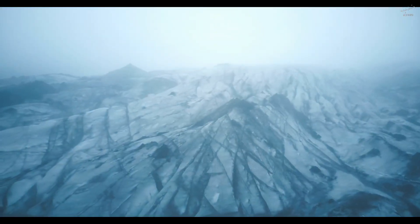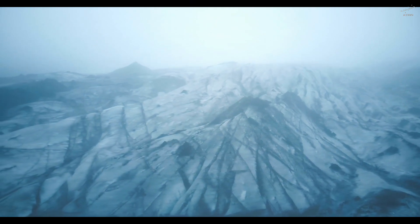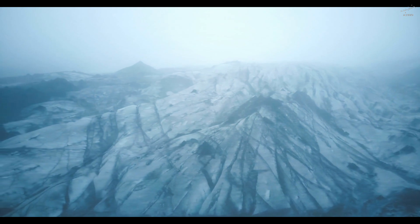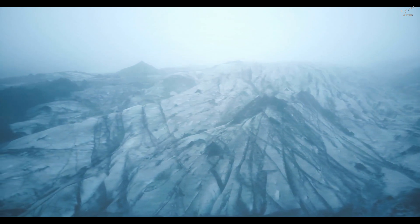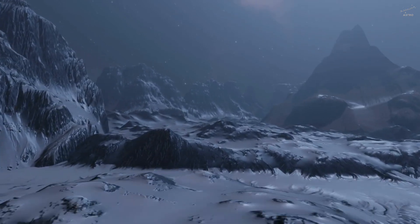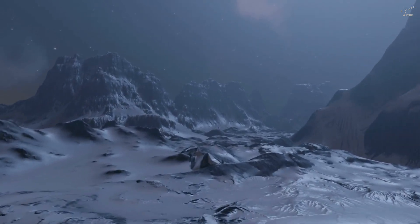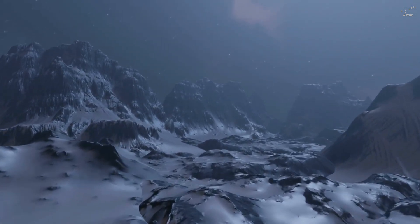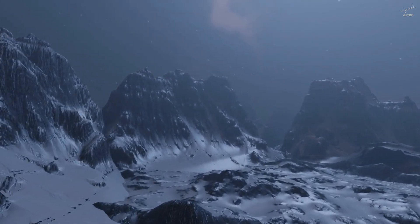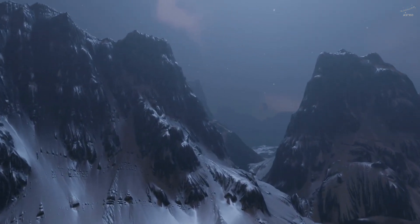Geological models suggest something surprising: a single cryo-lava event could form an entire dome in just a few weeks or months — far faster than volcanic processes on Earth. And that speed hints at something deeper. Europa's interior might be more active, more alive than we ever imagined. Not just a quiet ocean buried in the dark, but a dynamic, geologic engine, one that's reaching upward, trying to touch the frozen world above.